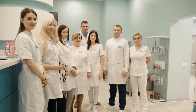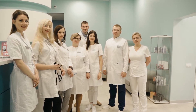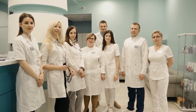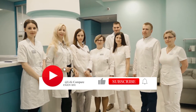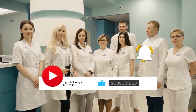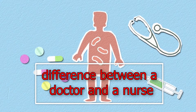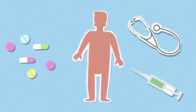Welcome to the Life Comparison channel. In this channel we compare any interesting topic — various knowledge, beauty topics, animals, educational articles, and any topic that you think is interesting. Subscribe to our channel right now and join our family so you don't miss our next videos. Watch this video to the end to find out the difference between a doctor and a nurse.